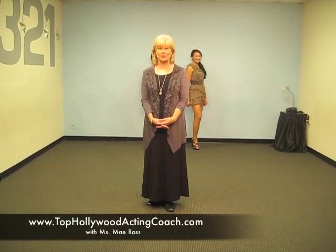Hey, Ross here from TopHollywoodActingCoach.com, and we're continuing on with our modeling today with Lauren and Marissa, and we're going to show you how you return, how you do that turn at the end of the runway.